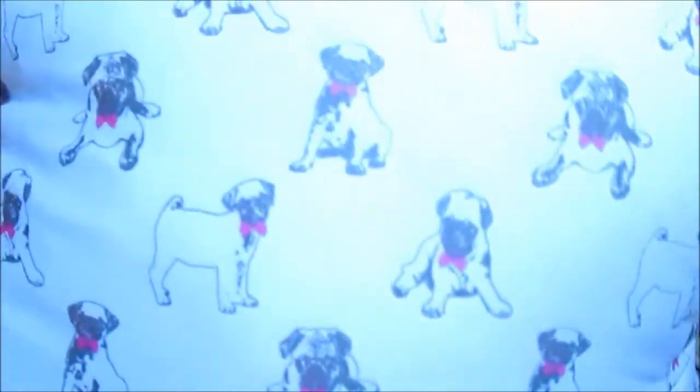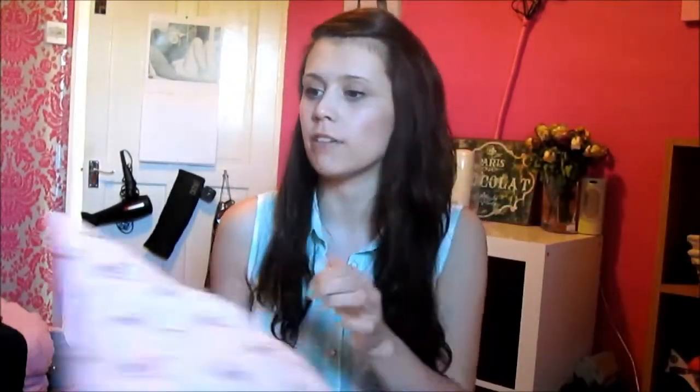I also got — I'll quickly show you these pillows. Look, they've got little pugs on them — they are so cute. I got two of these, they were £4 each and they are so nice and comfy.